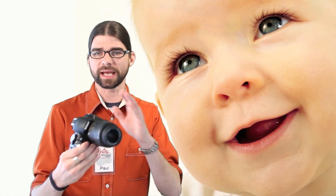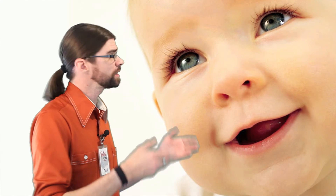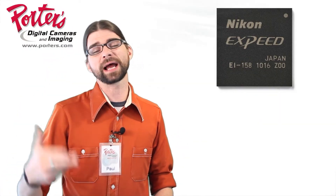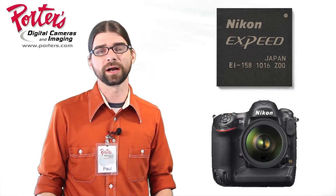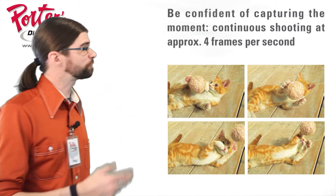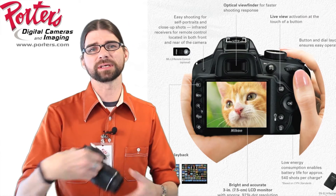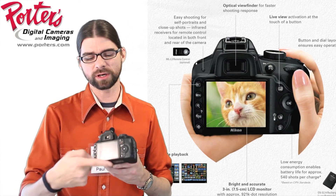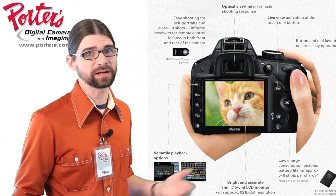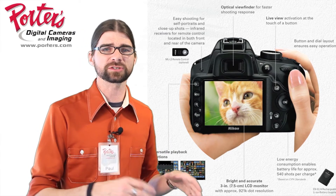Another difference is going from the EXPEED 2 imaging processor to the EXPEED 3 imaging processor — the same engine running their flagship D4 Digital SLR. In terms of speed, we go from 3 frames per second up to 4 frames per second on the D3200. On the back of the camera, the LCD screen goes from a 230,000 pixel LCD up to a 921,000 pixel LCD, so we'll have better clarity when reviewing pictures on camera.